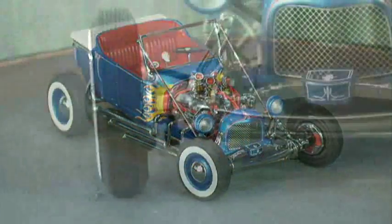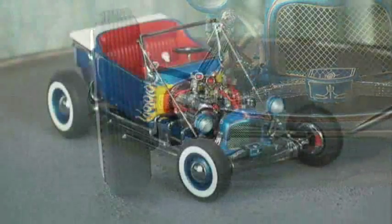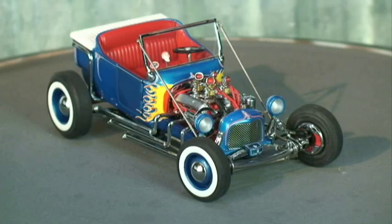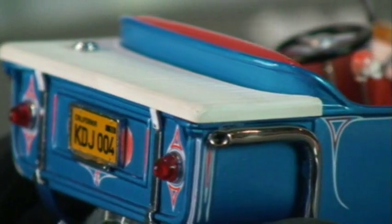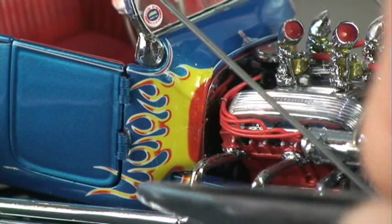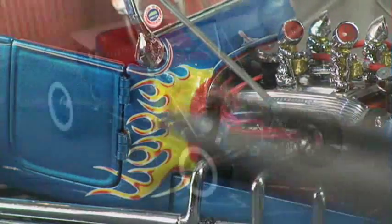Up front, the chromed axle and steerable, poseable wheels have been set suicide-style in front of the frame rails. This gave the car a drop and a rake that the model follows perfectly. The cut-down radiator shell has been fitted with a photo-etched mesh, and the model's flawless Dodge Royal Lancer Blue is accented with tamped-on pinstriping and perfectly replicated flames. These were done in life by Dean Jeffries, and the Danbury team has every lick right where it belongs.